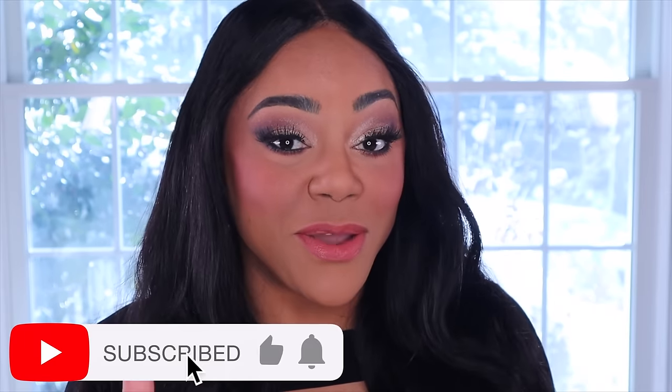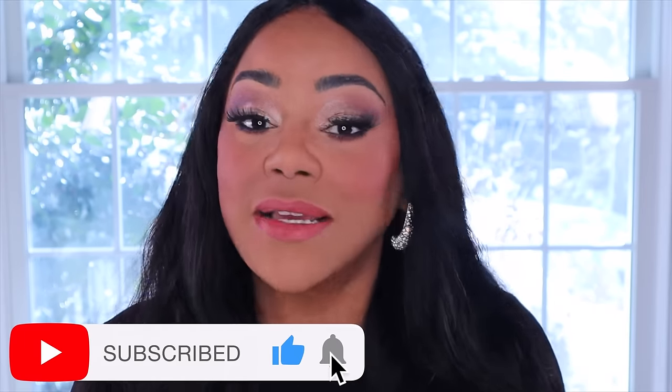Before we jump right in, if this is your first time here, I'm Arahi. In this channel, we love to talk about fragrances, makeup, and fashion. I upload videos on Tuesdays, Thursdays, and Sundays. If that sounds like the type of content you're interested in, please consider subscribing, give this video a thumbs up, and don't forget to leave a comment.